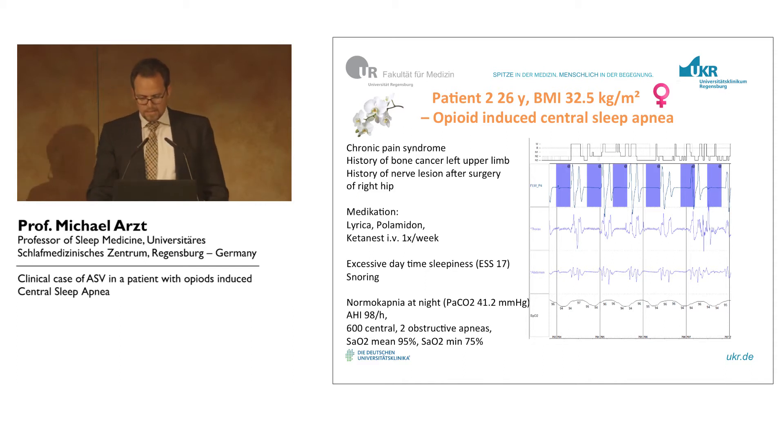And you see the breathing pattern. She usually had two breaths, a short, pure central apnea. This is heartbeat. And a very high AHI with short apneas.